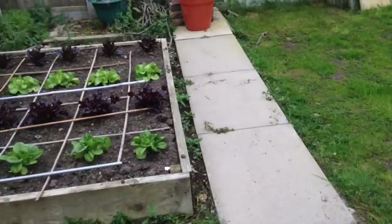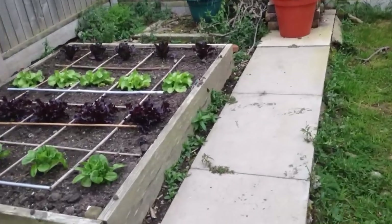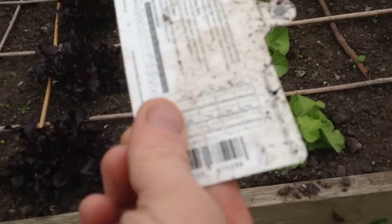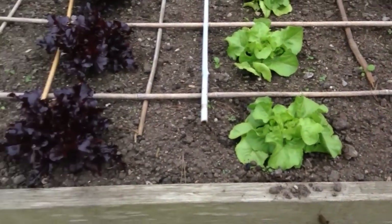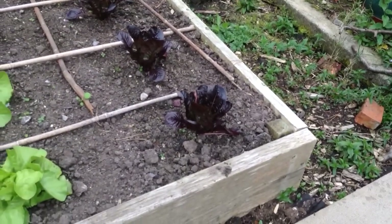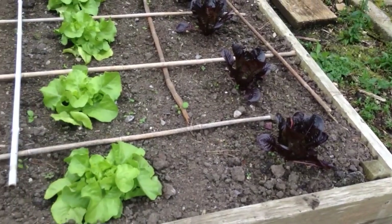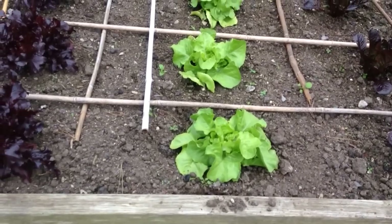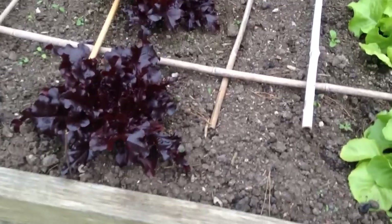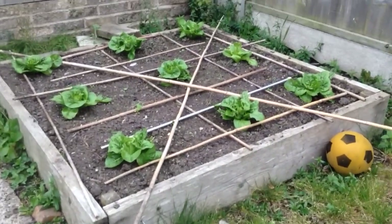I haven't done a video for a while — I don't want you thinking I've gone, I'm still here. Let me try and show you what the lettuces are called. So we've got Little Gem, Red Little Gem — I think that must be them. Butterhead and Red Salad Bowl — I think that's that. And I think they're just cos lettuces, I'm not sure.